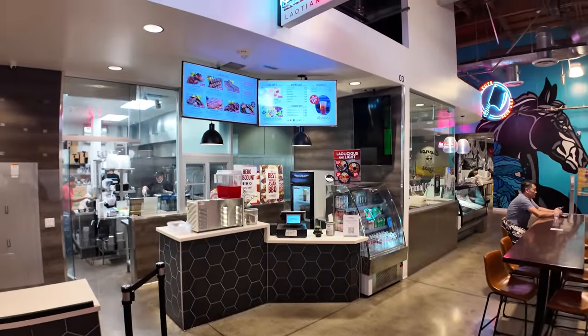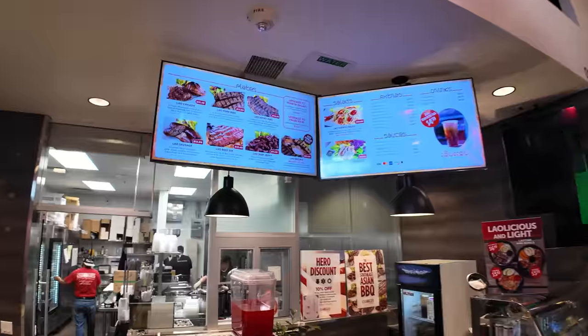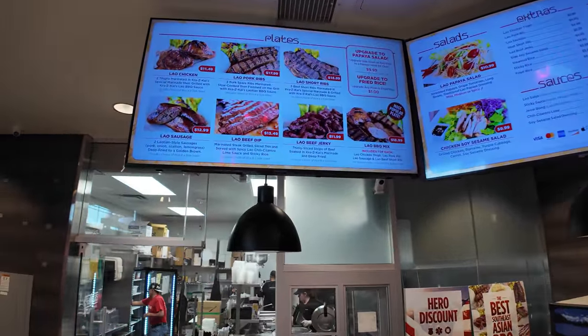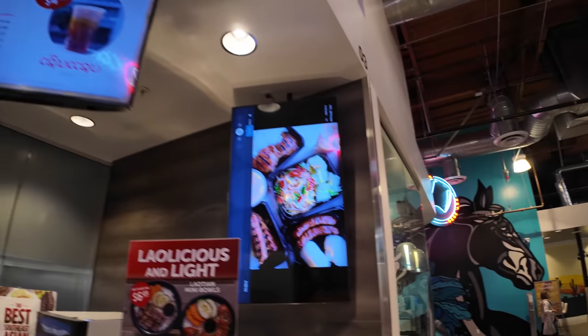This place is a Laotian barbecue where you can get Lao chicken, Lao pork ribs, short ribs, sausage — lots of Lao meat. They like their meats, and you can get papaya salad too.